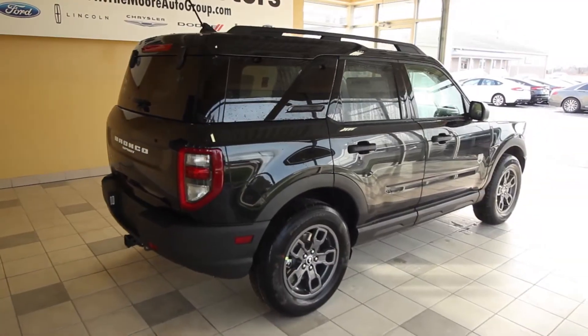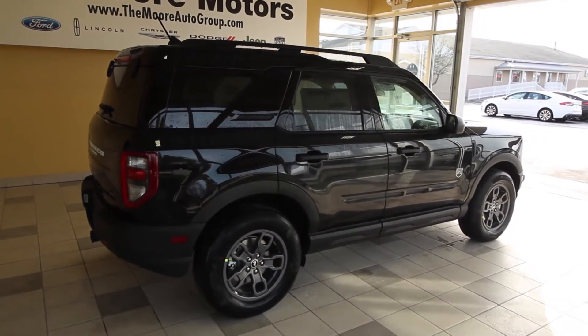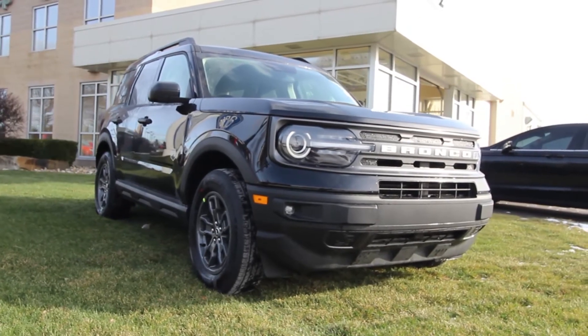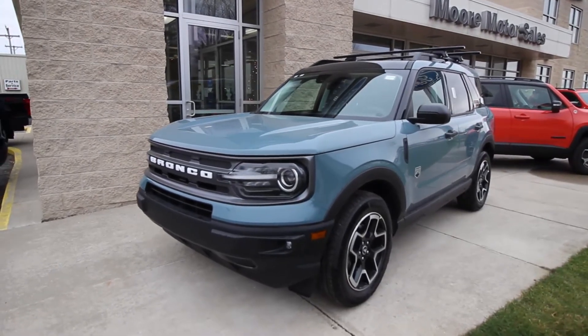This is only the beginning of the available features and off-roading ability that this beast, the 2021 Bronco Sport, is capable of doing. It is definitely built wild, so come check it out today at Moore Motor Sales in Cairo, or visit us on the web at themoreautogroup.com.